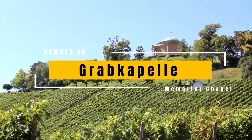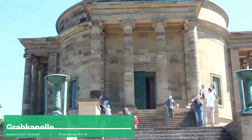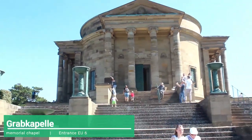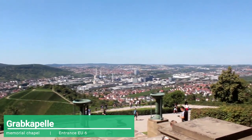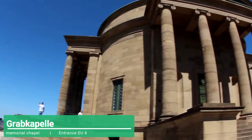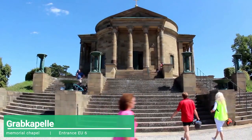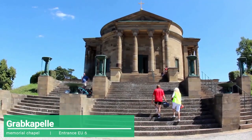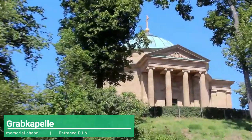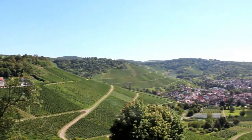Grabkapelle, the memorial chapel, built to commemorate the life, death and love between King Wilhelm and Queen Caterina. It is a chapel of orthodox design located on top of a hill, where it used to be the ruins of an old castle of the Württemberg dynasty. A magical place with very nice photography and panoramic view of the city and vineyard. A very good option for a walk or a bike tour to learn about the wine culture of the region.